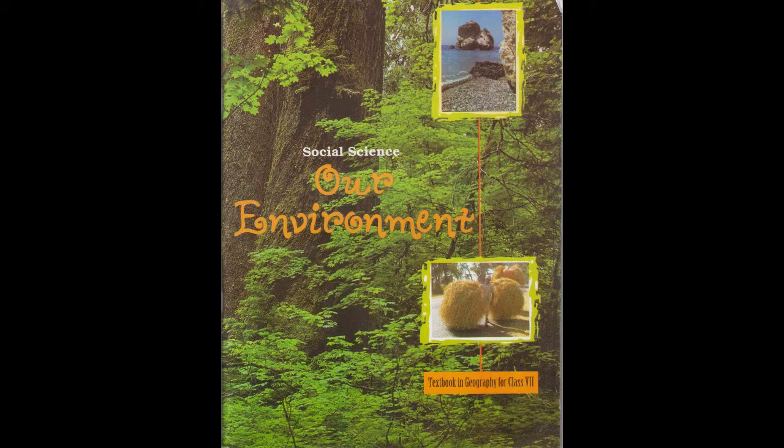Let's do an activity: collect pictures of some monuments and find out what rocks were used to build them. Two pictures have been collected for you. The Red Fort is made up of red sandstone. The Taj Mahal is made up of white marble.